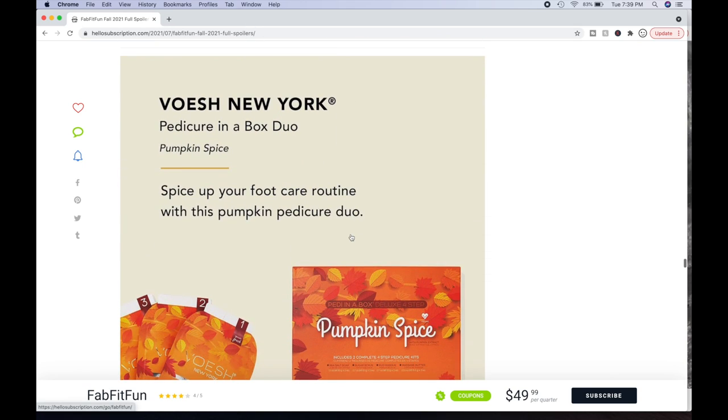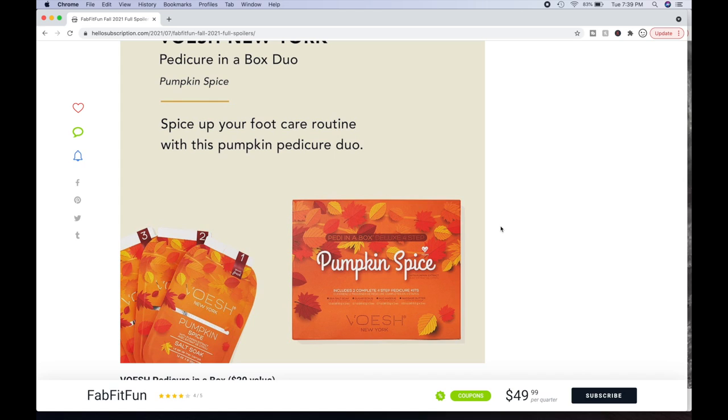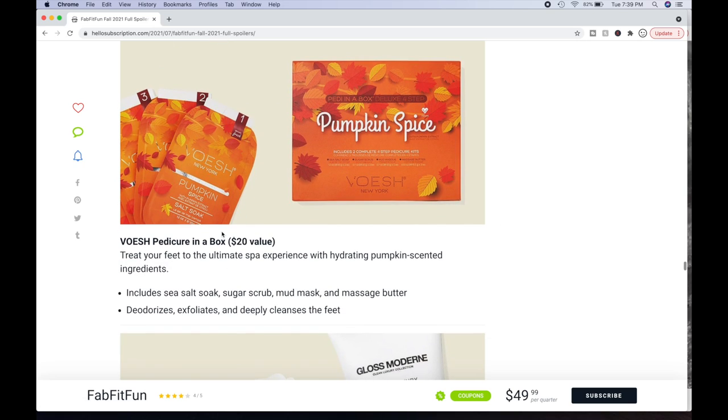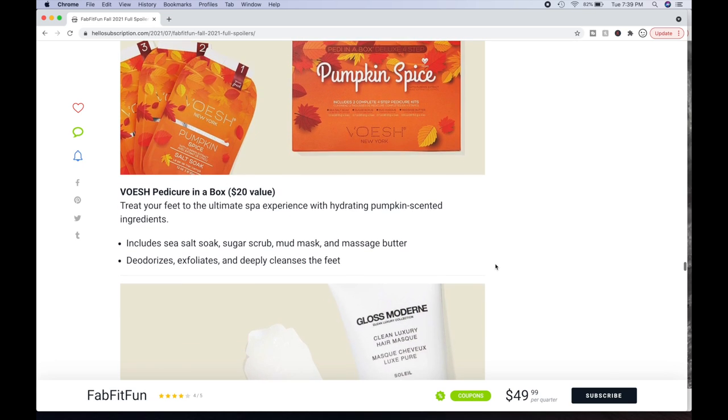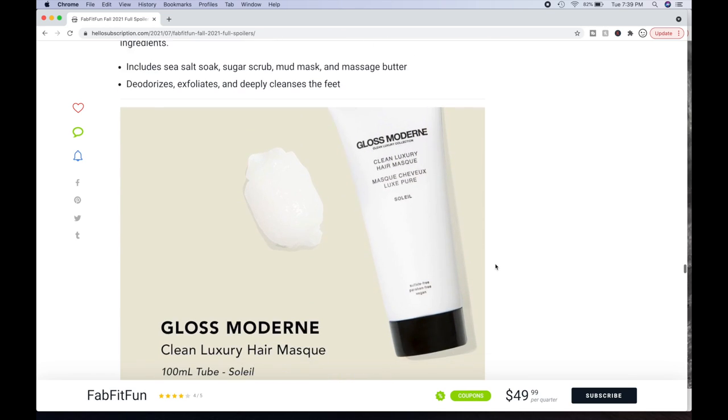Then there's the Vosch New York Pedicure in a Box Duo — spice up your foot care routine with this pumpkin pedicure duo. People have said good things about this. It comes with a sea salt soak, sugar scrub, mud mask, and massage butter for your feet. Deodorizes, exfoliates, and deep cleanses the feet — a nice little at-home pedicure package. It's a $20 value. I have one but haven't used it yet. I think there's glitter in it, and my husband has an aversion to glitter, so I've been hesitant to open it.